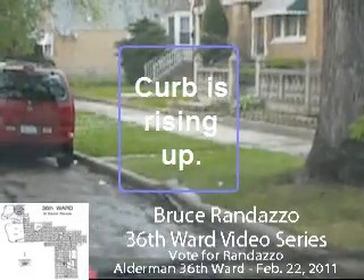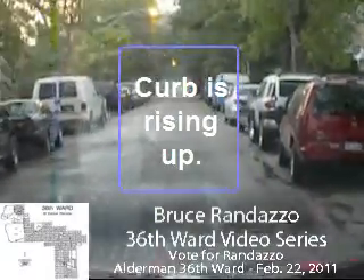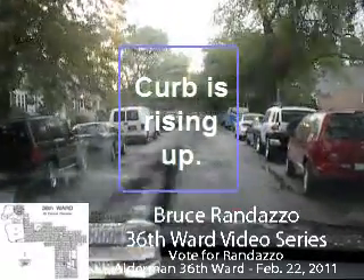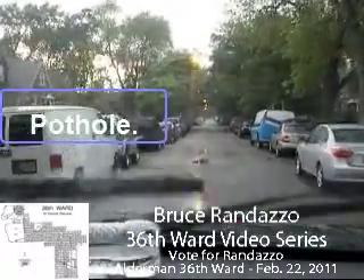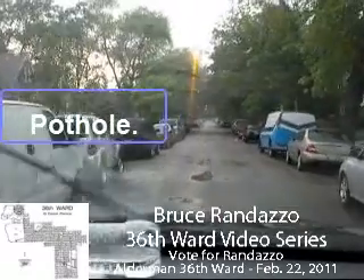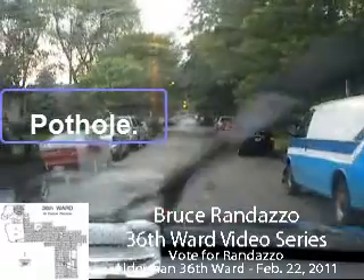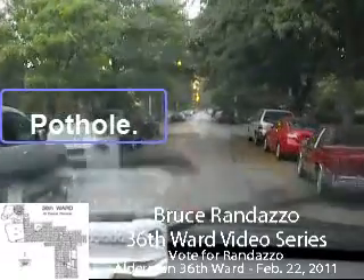That's something the aldermen should have noticed and taken complaints about. Because this is coming up — it's not going down, it's coming up. That means something from underneath is pushing this thing up. They need to investigate this and correct this problem for the people over here at just south of 2933 Normandy. That needs some work right away. Because if you're walking down and all of a sudden you don't remember that curb being up like that, you could fall and really mess up your shoulder or your head or any part of your body.